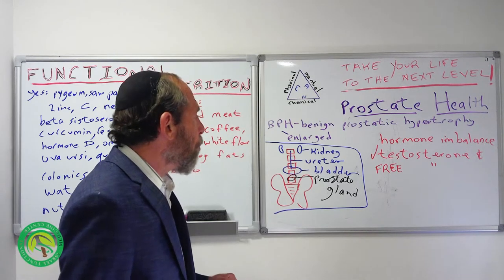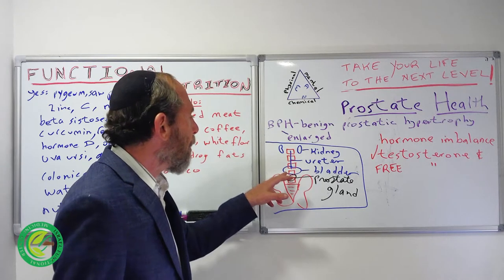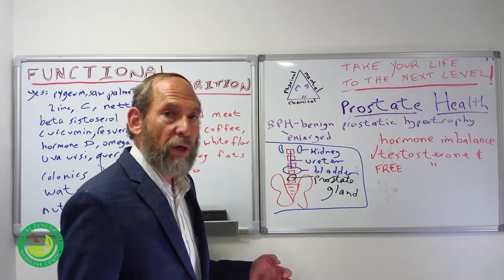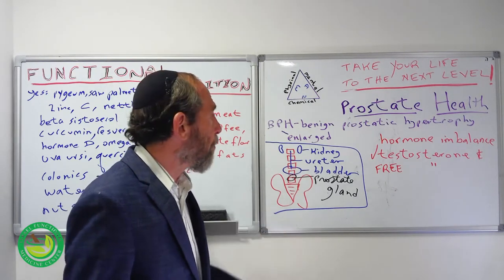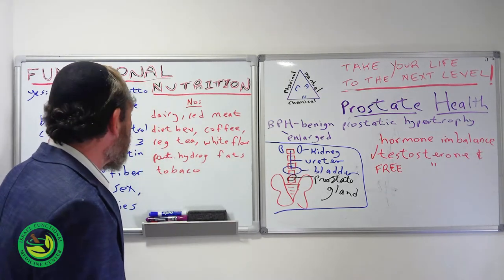When the prostate gets enlarged, it pushes on the bladder, and then the need to go to the bathroom more often occurs — difficulty in urination, or frequent urination, especially in the evening. It's just not a pleasant thing. So what do we do? Like everything we do, there's the no's and the yes's.